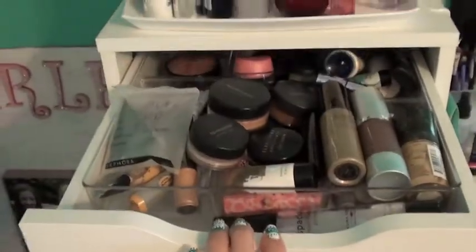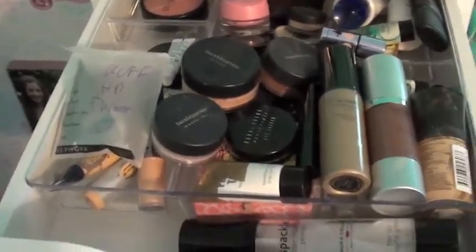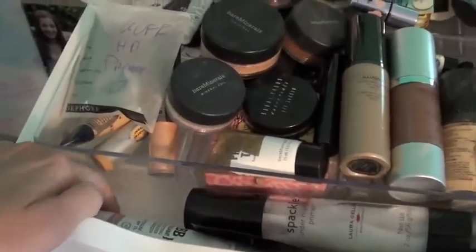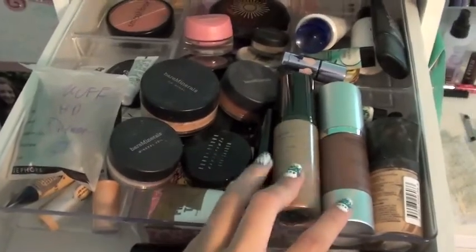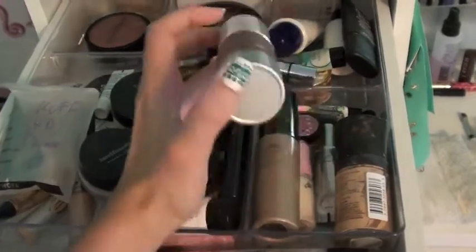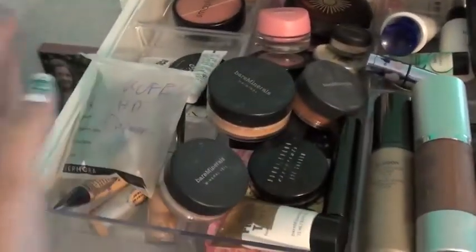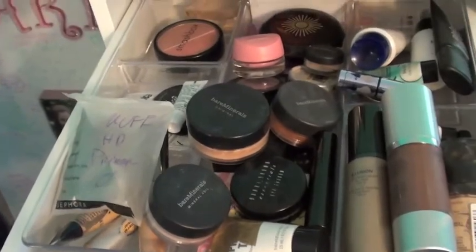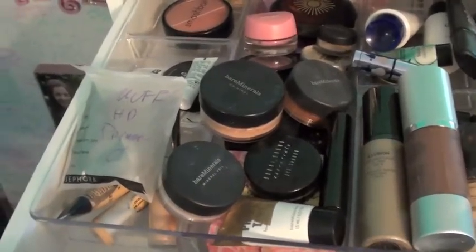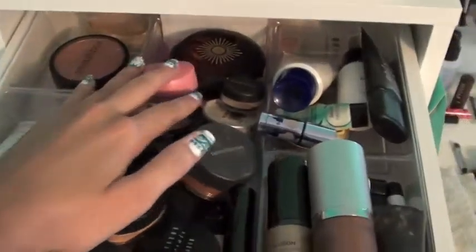Here is my shelving unit below. Starting with the first row - up here is mostly my face products. I have some primers, a BB cream, some foundation, tinted moisturizer, and a primer. Then I have some concealers under that. This isn't really that organized - I don't go in here that often because once I find a product I stick with it. I have my Bare Minerals and some blushes and highlighters.